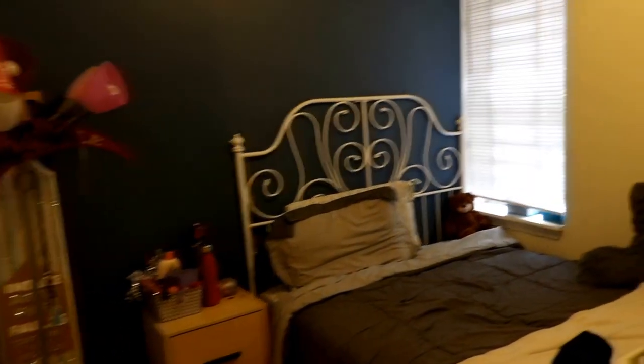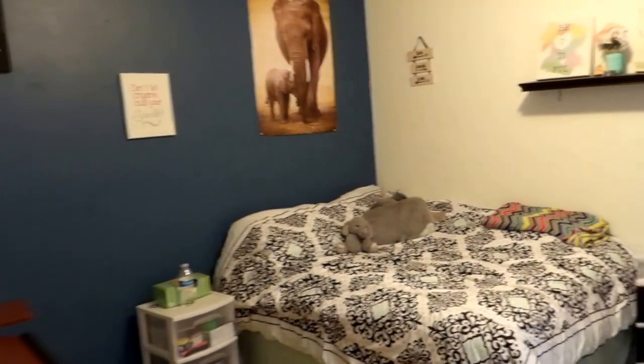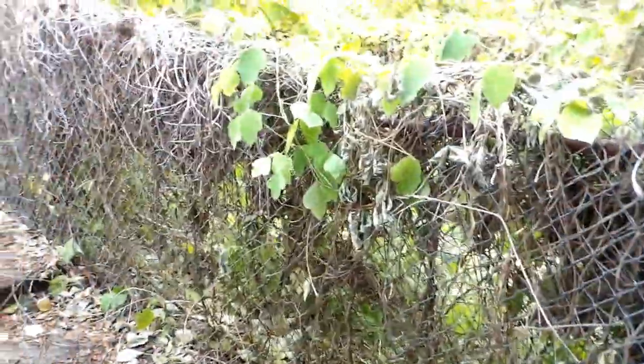Here's our second bedroom — nice space. Going down the hallway further, we're going to hit the last bedroom and then the backyard. Here's the last bedroom right here, nice space. It's a great location.